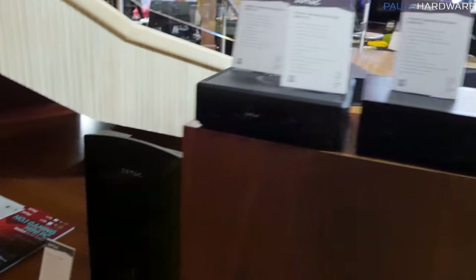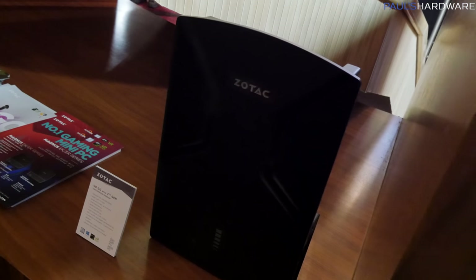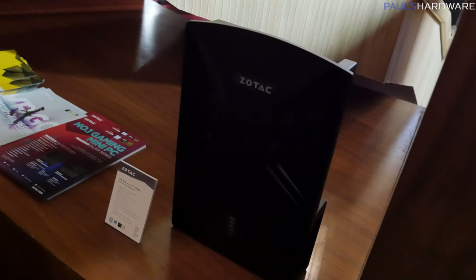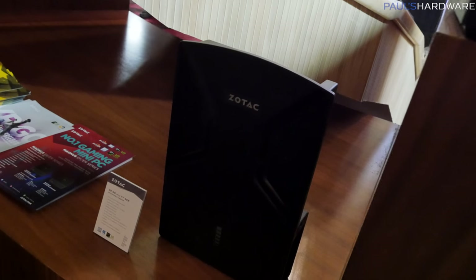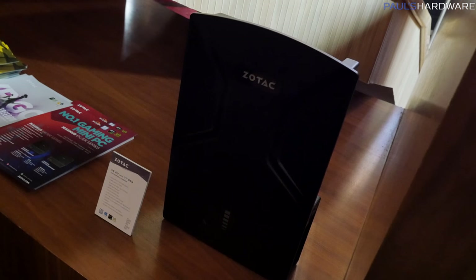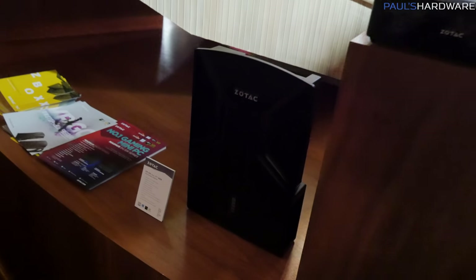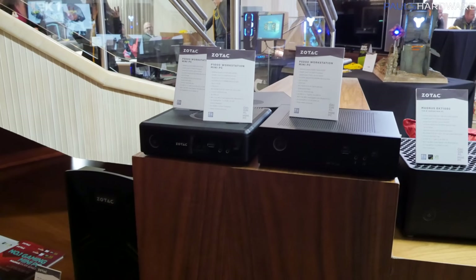This is the Zotac VR Go. I showed you guys this over at Computex. It's a VR backpack — a computer you wear on your back for VR. They've updated this by making the Zotac logo light up, which everyone was asking for. They've also got a slightly updated version. This one's got a GTX 1070 in it, and the one upstairs actually has a GTX 1080 in it, so you can put a computer on your back.